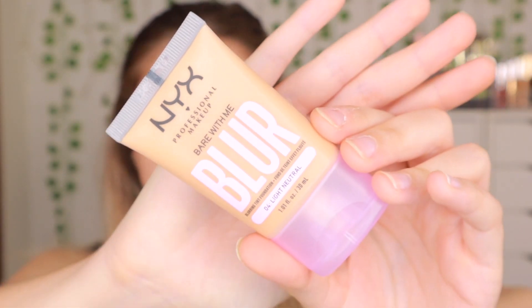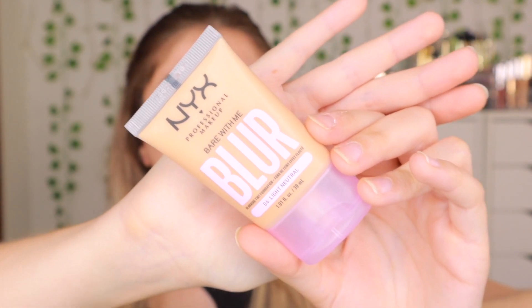This is the NYX Bare With Me Blair Foundation. I have been seeing this all over my YouTube feed from friends in America, but it took me a while to pick it up. I found it on a website — I think Care2Beauty or something like that — which ships to Malta. I never ordered from it before. I got shade 04, light neutral, because that was the shade they had. I tested it on my hand and I thought it was going to be a good shade, so hopefully it is. For today's video, you're just going to see me using this foundation and I'll give you my overall thoughts. If you like today's video, give it a thumbs up, and if you want to see more, press subscribe.